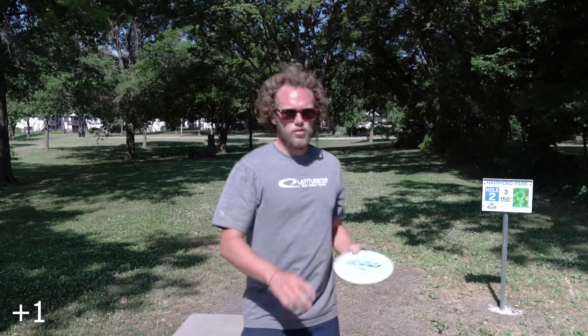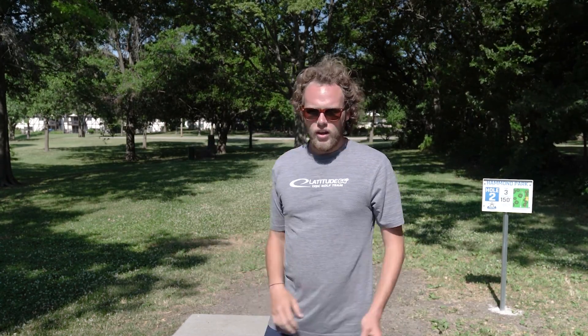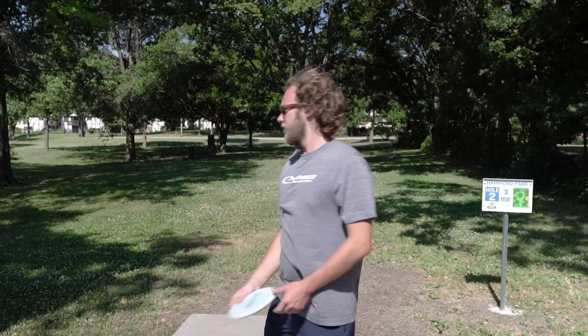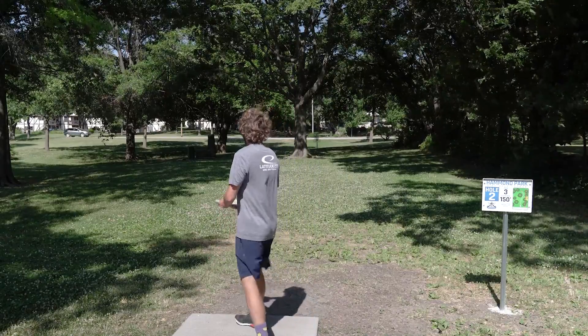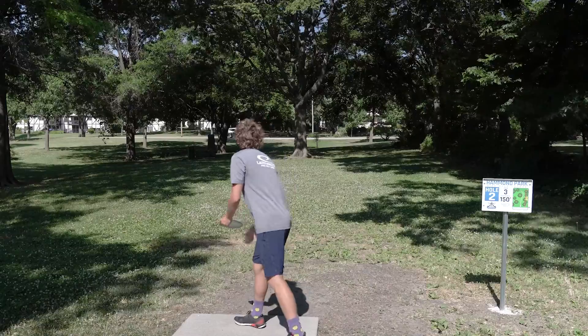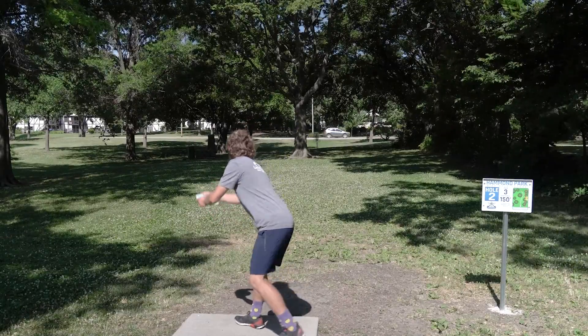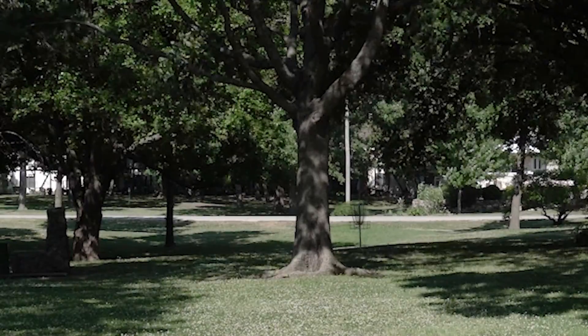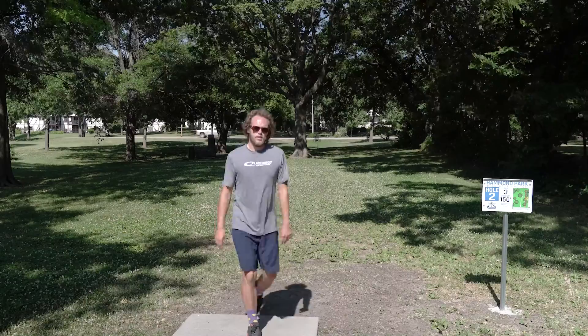First putt of the day in the wind is always rough. Okay, this hole is 150 feet so it's a little more reachable. I'm going to jump putt the Pier, but there's a pretty strong wind coming from the left side, so I'm going to try to do the any-line just to make sure it lifts over. That'll do.